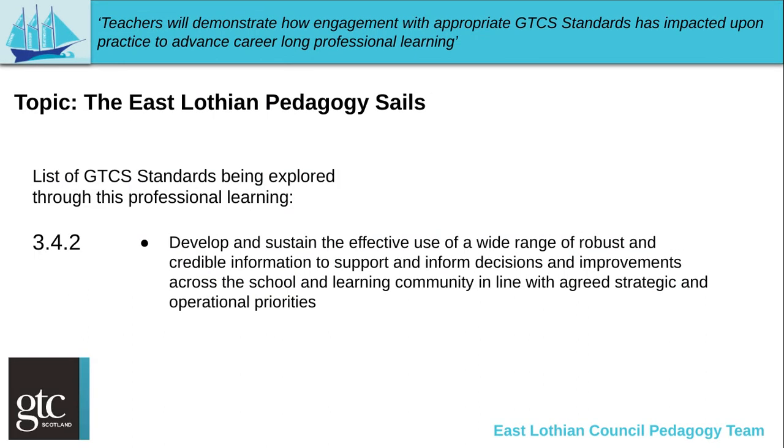This links to your GTS standard 3.4.2 about developing and sustaining the effective use of a wide range of robust and credible information to support and inform decisions and improvements across the school and learning community in line with agreed strategic and operational priorities.